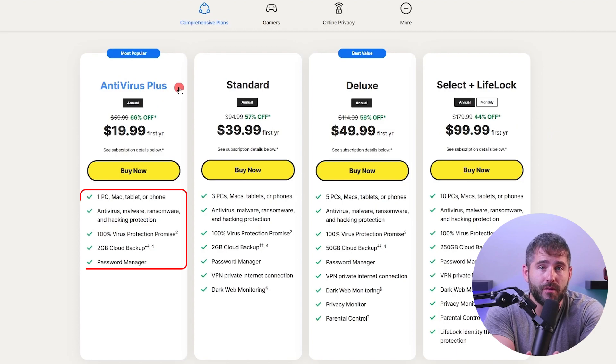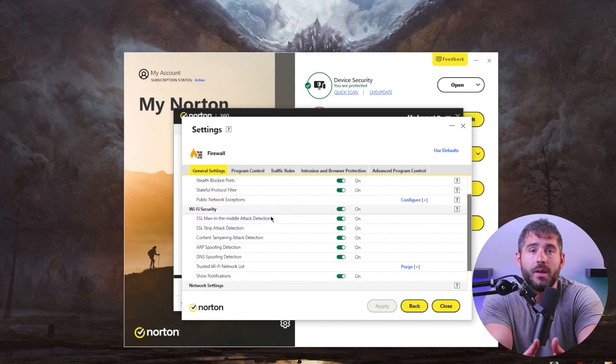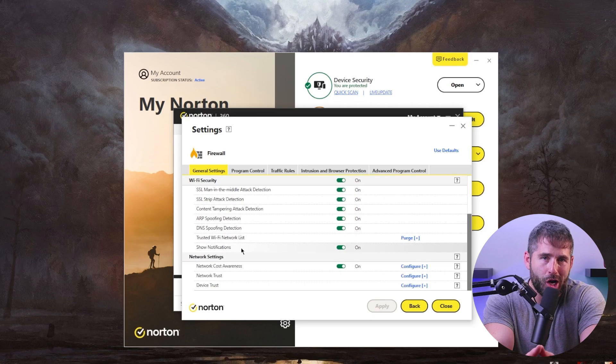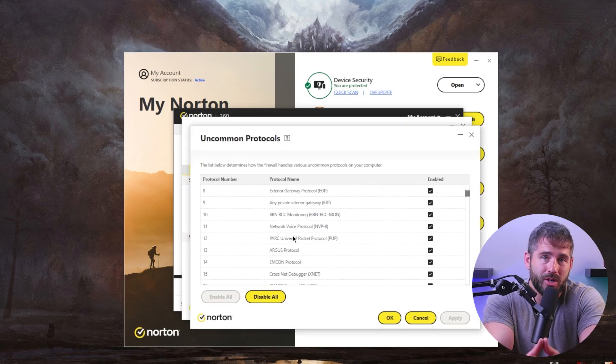Unlike Bitdefender, the basic plan of Norton has many essential features for casual users. But if you're looking for premium features like parental control, a VPN, a smart firewall, and more, it's best to opt for a higher package, which is what we almost always do. Overall, I'd say Norton antivirus is like an all-inclusive option specifically tailored for Windows 10 — it's got all the goods to keep your system protected and secure.